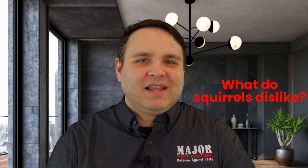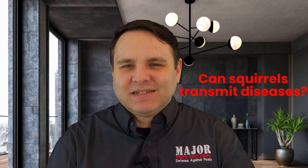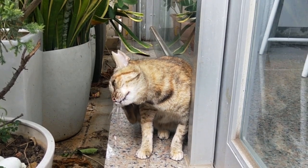What do squirrels dislike? Some of a squirrel's least favorite things are black pepper, white pepper, cayenne, coffee grounds, and garlic. They're also averse to peppermint. Spraying plants or flowers with water and then sprinkling some pepper or peppermint oil is a natural deterrent for squirrels. Can squirrels transmit diseases? Squirrels actually carry parasites such as fleas, ticks, and mites, which may transmit diseases to humans and pets, including tularemia, typhus, plague, ringworm, Lyme disease, encephalitis, and Rocky Mountain spotted fever.